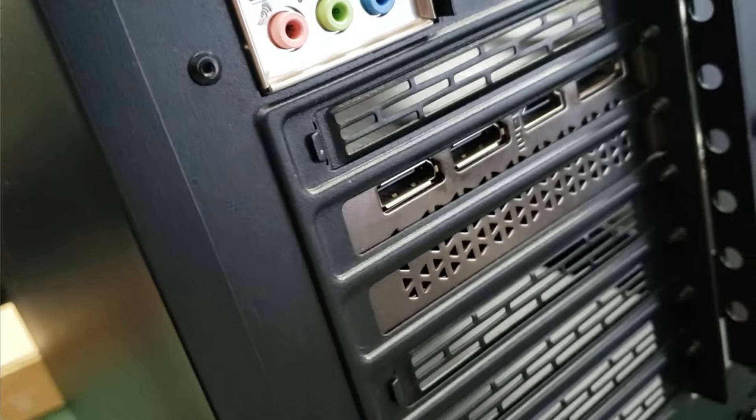One thing I do like about this compared to mine is you almost have to unlock the opening to access the internals on mine, whereas this one is just hinged and opens on a magnet. It's a really nice case.